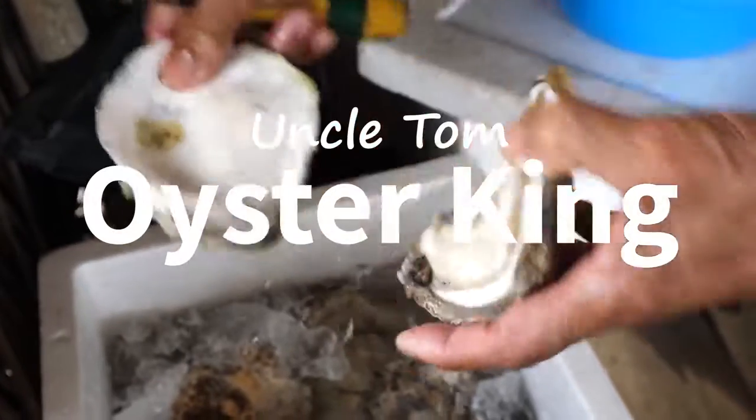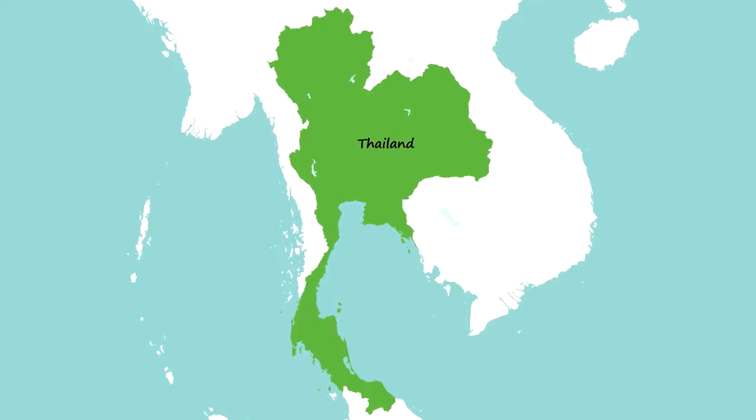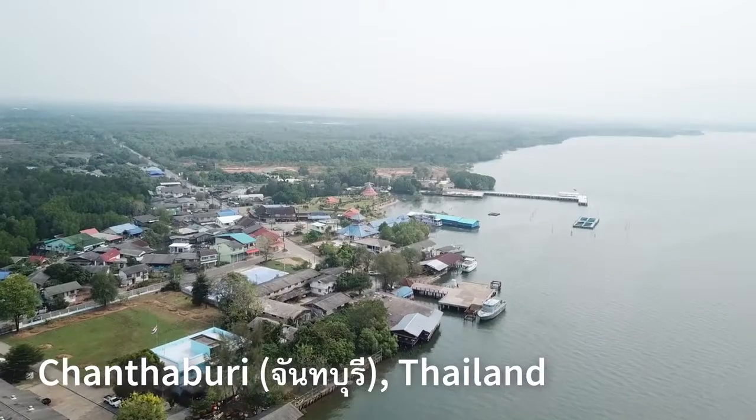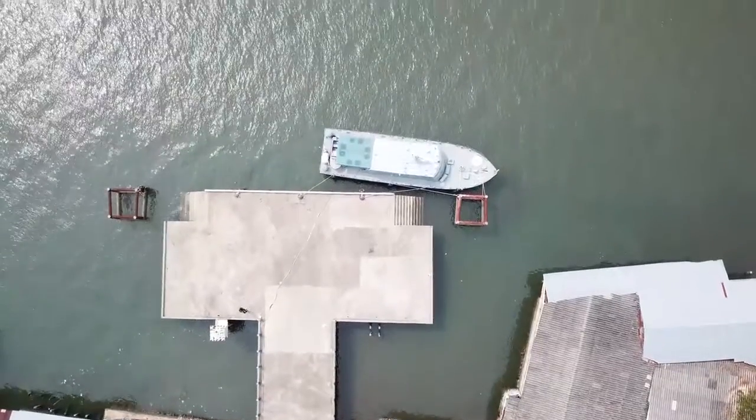It looks like it's gonna be a thrilling day and I'm gonna share it all with you in this video right now. If you're just joining me on this series, this is day two of our Eastern Provinces of Thailand food and travel trip. From Chantaburi town, we drove out to the pier, and this pier is called Pachalep. It's about a 15 minute drive, and Uncle Tom should be pulling up in his boat very soon.